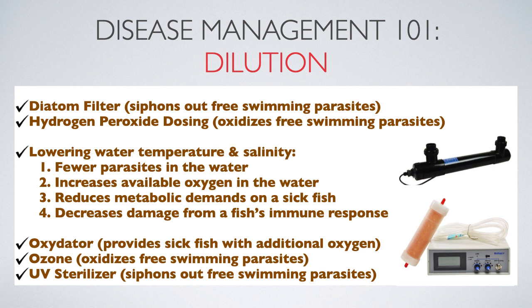Lastly, if possible, lowering aquarium water temperature and or salinity can help manage parasites and worms in four different ways: there will be fewer parasites in the water, it will increase available oxygen in the water, it will reduce metabolic demands on a sick fish, and it will decrease damage from a fish's immune response.